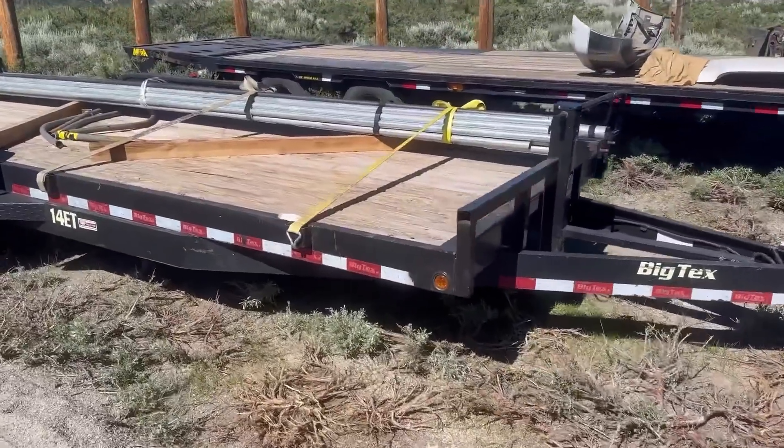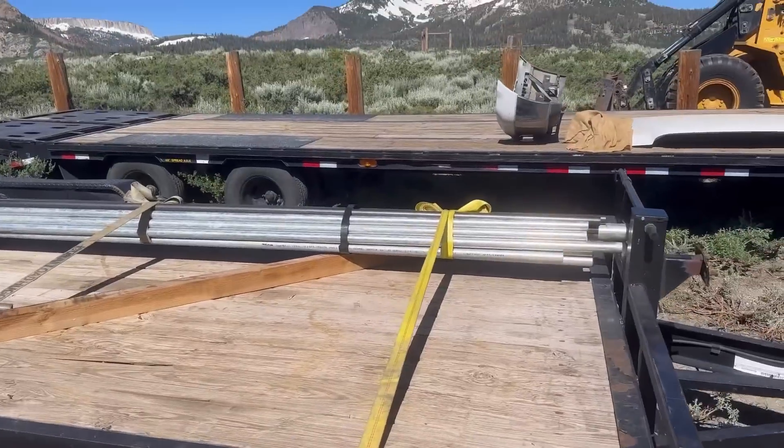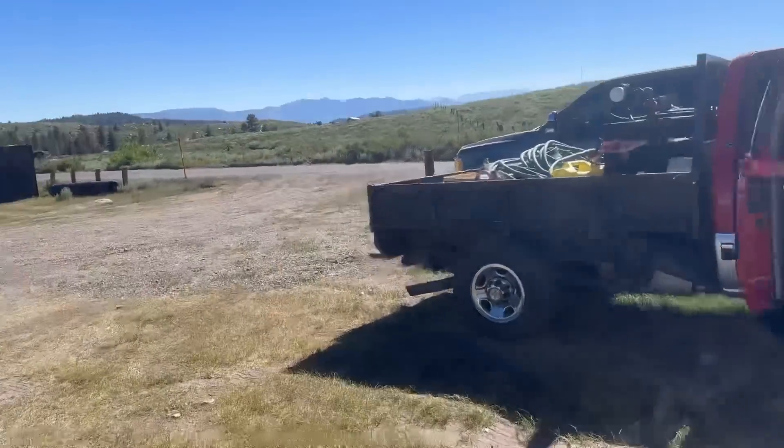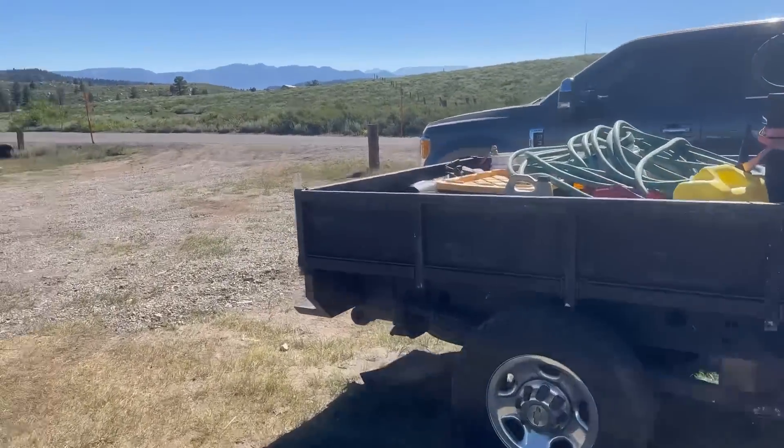We've got to go drop this pipe off to help at the racket club, and then we're going to go out to June Lake and grab the mini excavator and bring it back to town for the day.